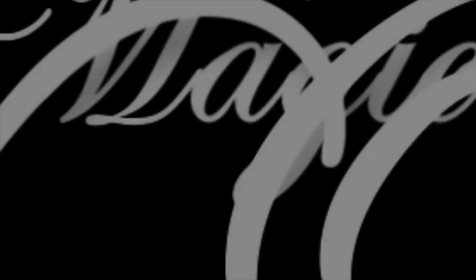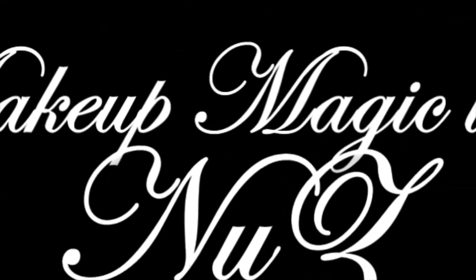So without further ado, let's get into the video. I'm really sorry about the lighting — I know it isn't that great. I'm still struggling to make it look good, so just bear with me while I try and figure things out. The first item I have is...